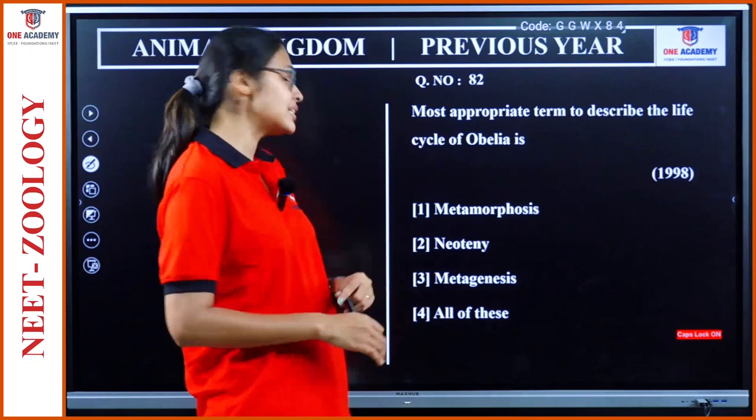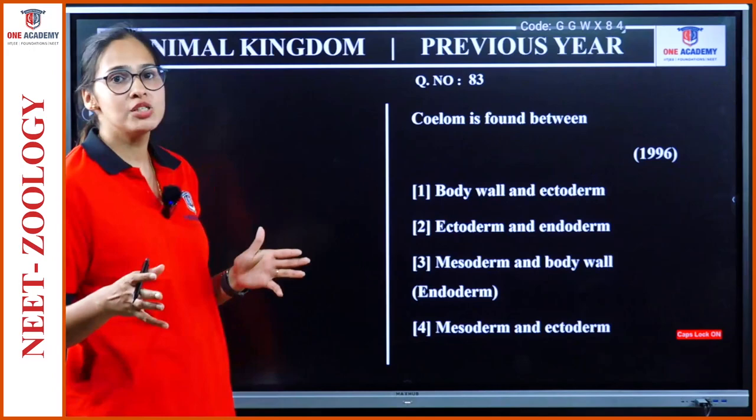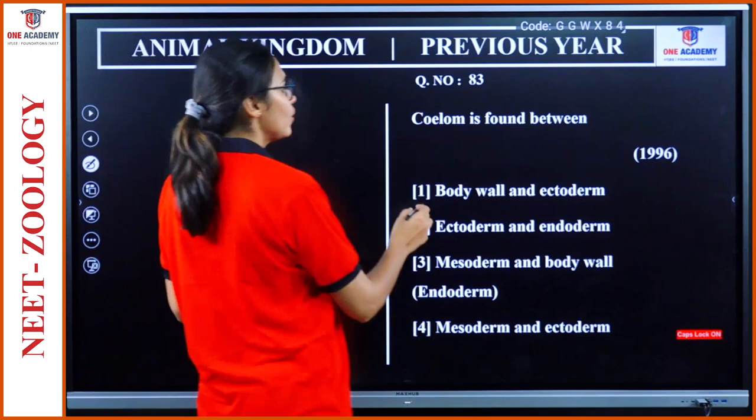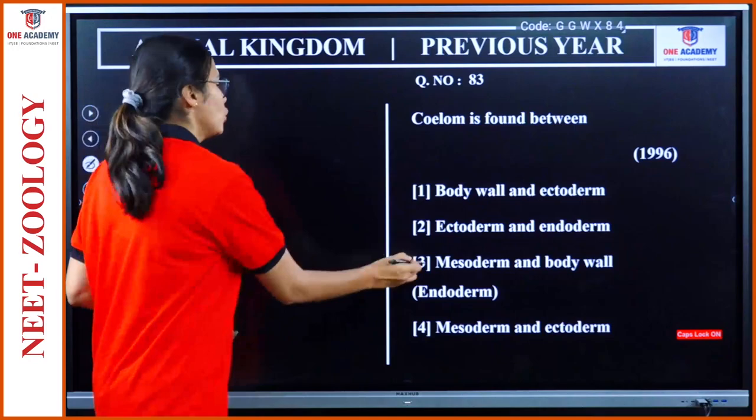Question 82: The most appropriate term to describe the life cycle of Obelia is metagenesis or alternation of generation. Option 3. Question 83: Coelom is found between — in coelomate organisms it is found between two layers of mesoderm. Body wall and mesoderm is a better answer here. Option 3.